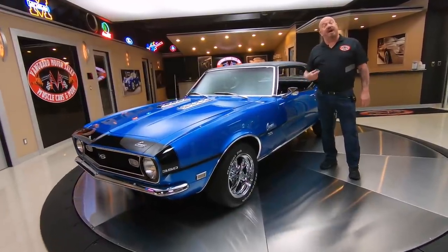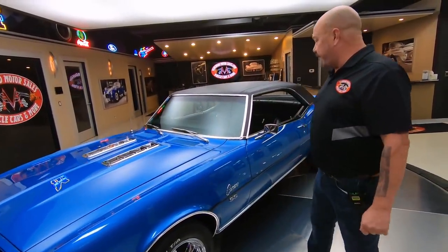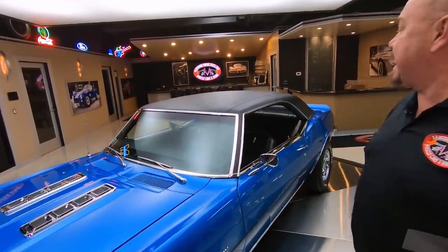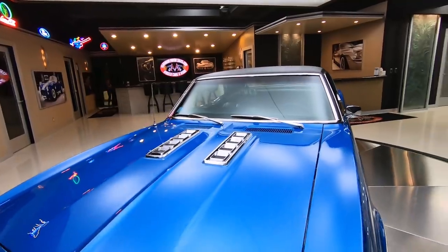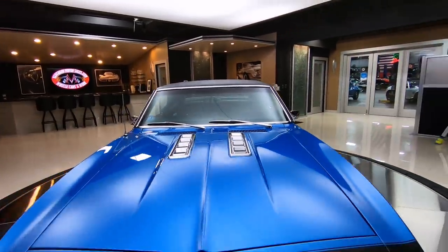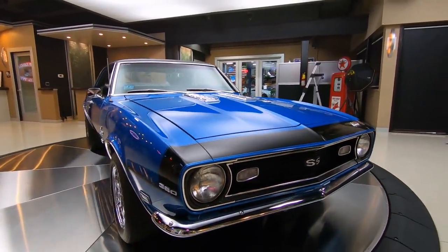Welcome back to Vanguard Motor Sales. I'm Greg and this is a 1968 Camaro. There's a 327 under the hood and it is beautiful blue. Man it looks sharp. Love the black on the nose. The grill's in phenomenal shape. We've got great looking chrome on the bumper.